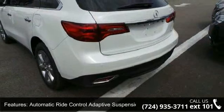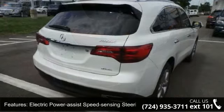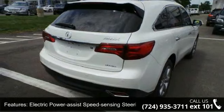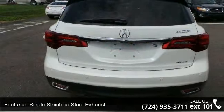Electric power assist speed-sensing steering, single stainless steel exhaust, permanent locking hubs, electro-mechanical limited slip differential, and wheels: 19x8.0 aluminum alloy.